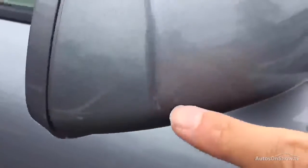Looking at the driver's mirror, you can see a bit of lacquer peel on the outside, and a bit of a scuff mark — it might need a bit of paint touching there. There is some lacquer peel on the driver's mirror, so just be wary of that.